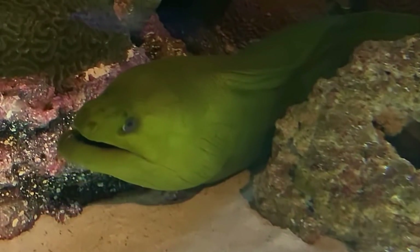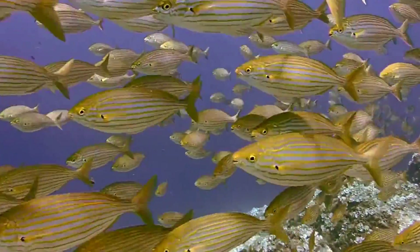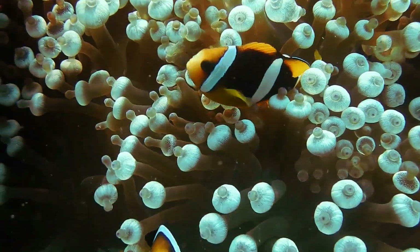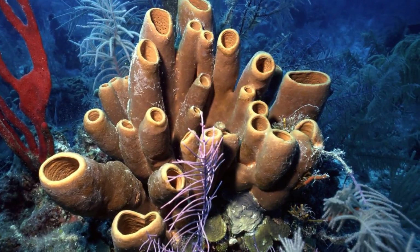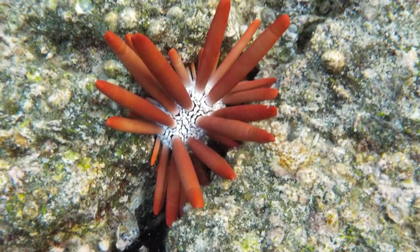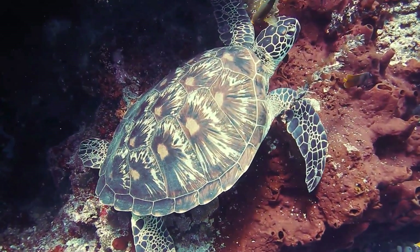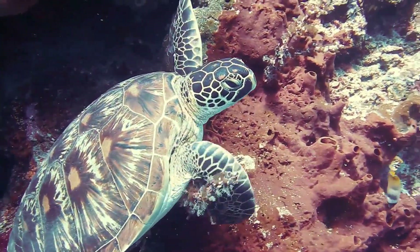Other types of marine animals live in and around the reefs, like fish, sponges, anemones, and turtles. The largest reef is the Great Barrier Reef of Australia.